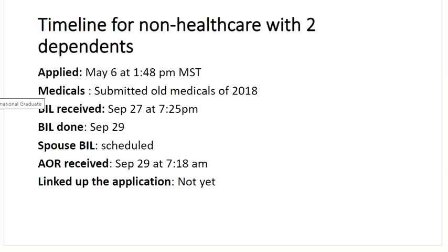Another case: non-healthcare with two dependents. Applied on May 6th at 1:48 p.m. Mountain time. Submitted old medicals from study permit of 2018. Got the biometric instruction letter on September 27th and biometrics were done on September 29th — just two days later. Biometrics for spouse were also scheduled, which will take a little more time. AOR was received on September 29th. In this case, the applicant had not linked up the application — so that can also happen.